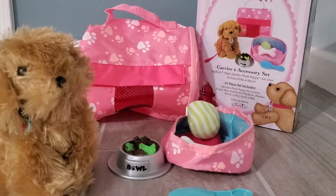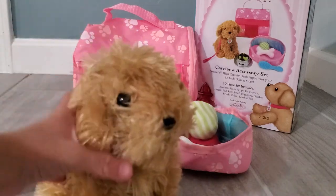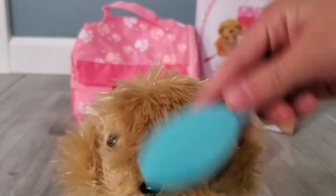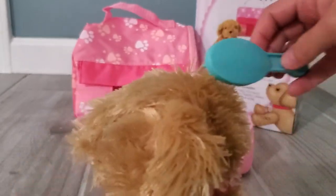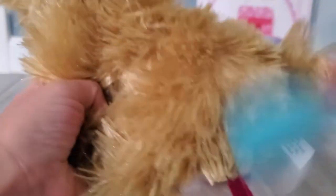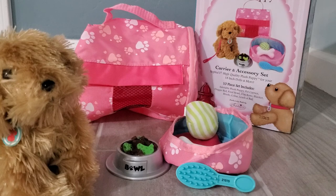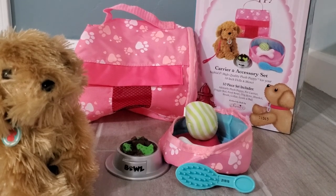You totally liked it, right? Now I think it is time to brush our pup. Let's brush you up — you totally need some brushing here and on the back. I think you are good for now. I actually don't know what to do now, so I think it is time to leave. Bye, thanks for watching!